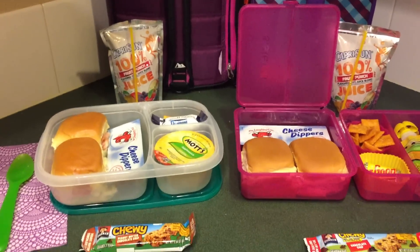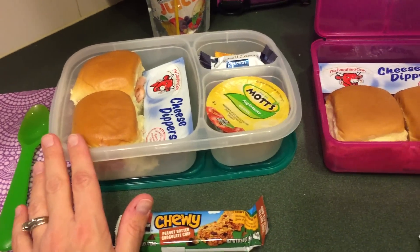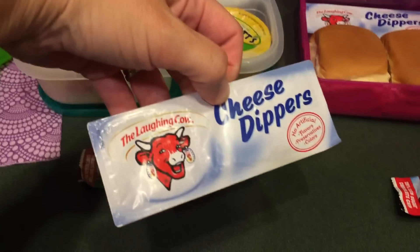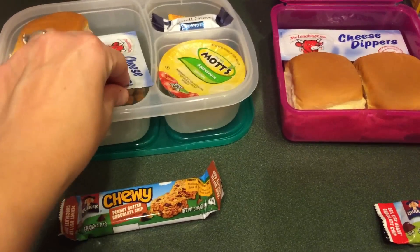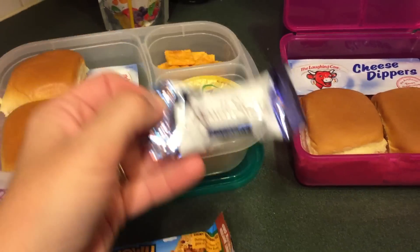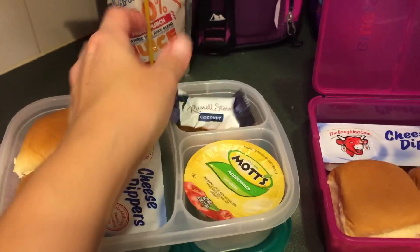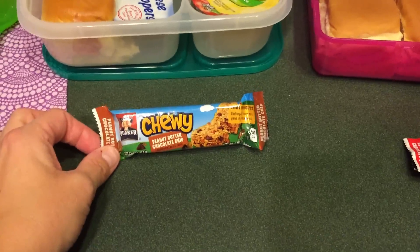Okay, so Tuesday's lunch — let's get started here. So we've got ham and cheese on the Hawaiian rolls, and then we're gonna have the Laughing Cow cheese dippers. Emily gave a good review on those — she says they were delicious, so we'll probably buy those every once in a while. Then we've got Mott's applesauce, a chocolate coconut little mini bar, some Cheez-Its, her juice, and then for snack she's gonna have a peanut butter chocolate chip granola bar.